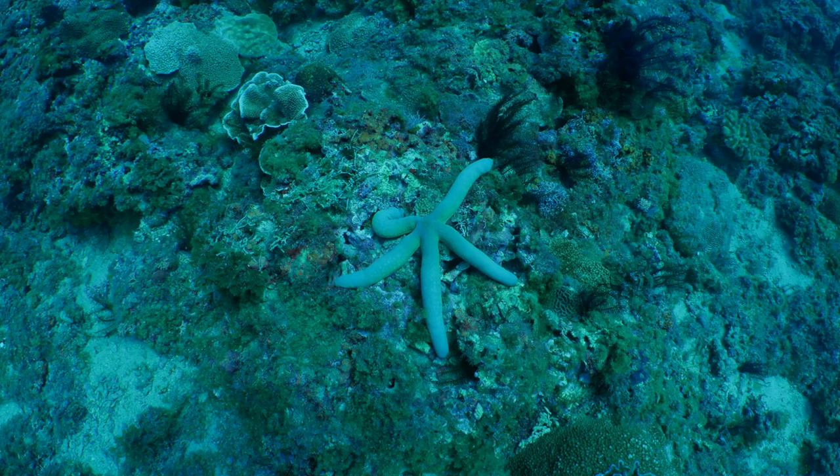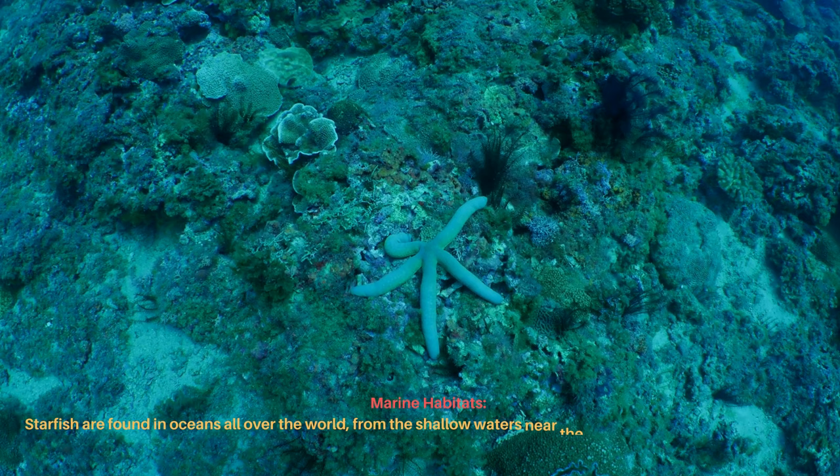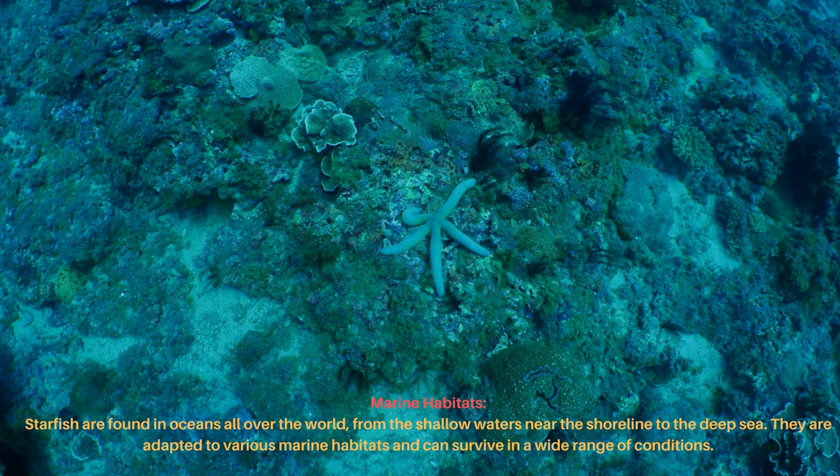Starfish are found in oceans all over the world, from the shallow waters near the shoreline to the deep sea. They are adapted to various marine habitats and can survive in a wide range of conditions.